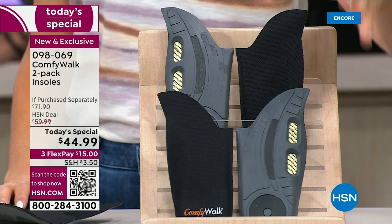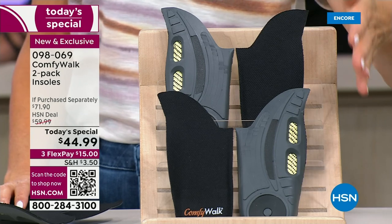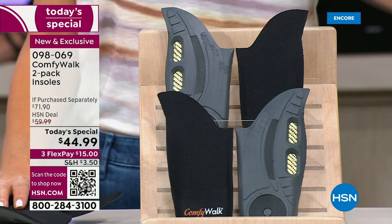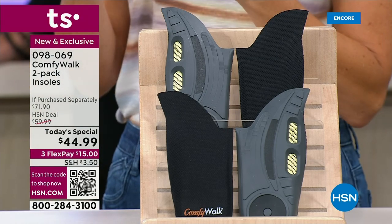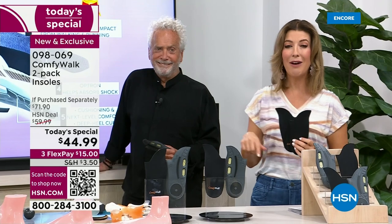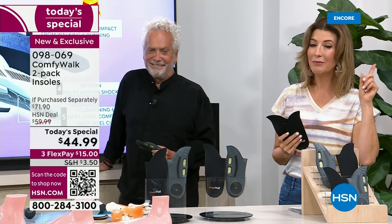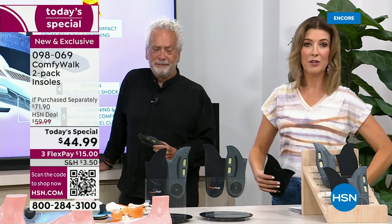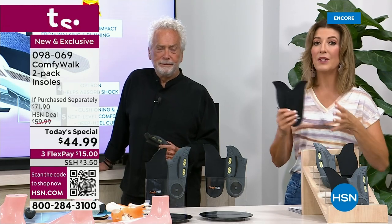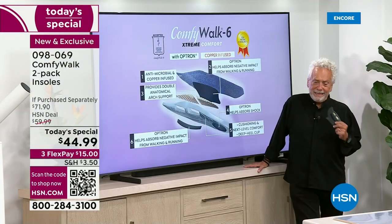This is also the first time we've ever done a two-pack. One sells for more than $30 — tonight we're giving you two for $45. We have it on individual flexible payments, you can order online at HSN.com or download the HSN app. The results are amazing — I'm wearing them right now. I do a lot of dog walking and it takes a toll on your feet, legs, back, and hips. When you have the right insoles you stand tall and you are comfy walking.